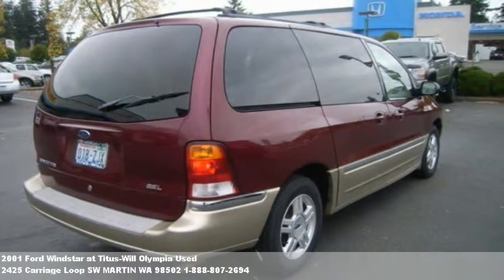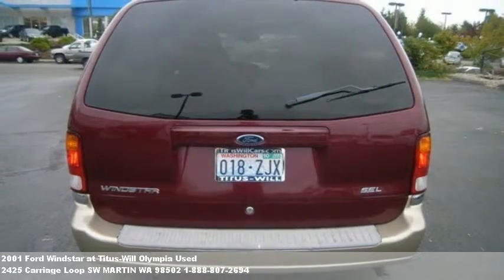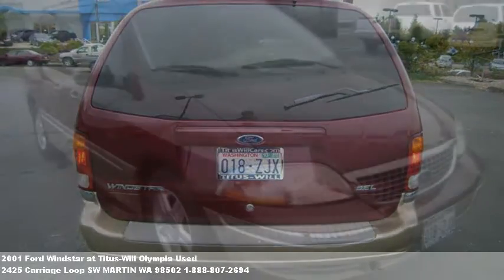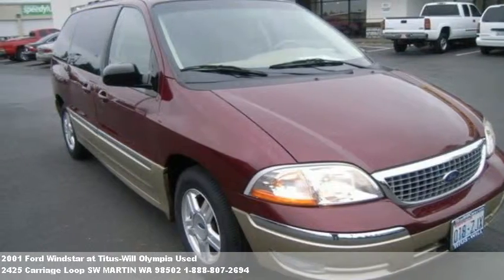With over 500 vehicles to choose from and more than 80 cars and trucks under $10,000, our hassle-free buying experience and award-winning customer service mean you too will be saying, 'I love my Titus Will.'